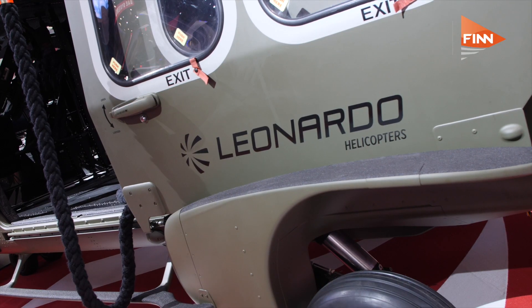Heavy-duty landing gear, for example, should that be the requirement, or indeed self-protection in terms of the armour.